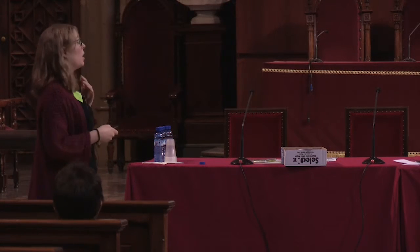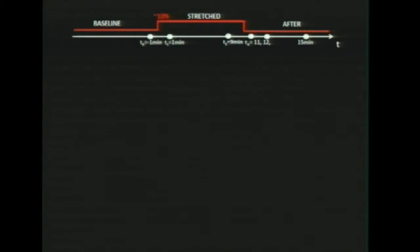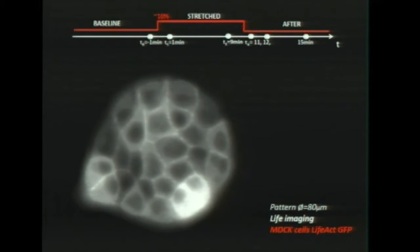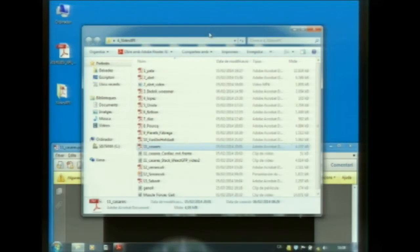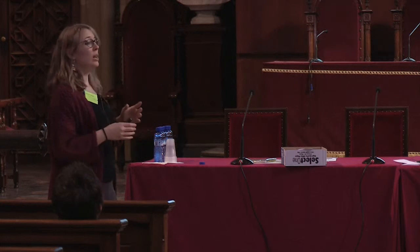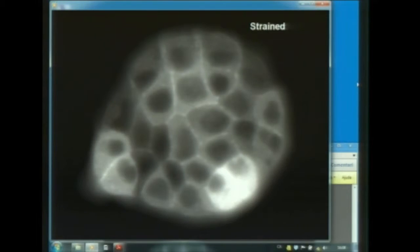With this system we have done many experiments. One of them is this one, in which we take images of the cells before stretch, during stretch, and after stretch. What you have here is an island of cells — about 15 cells — with the actin cytoskeleton marked with fluorescence. These fibers are the skeleton of the cells.